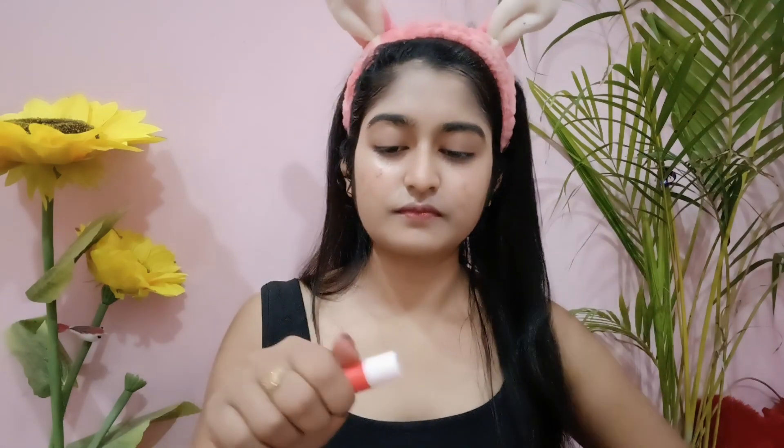Last is lip balm — it is a strawberry kiss moisturizing lip balm, price 99 rupees. See its color, very soft, and its flavor is strawberry. It is a very nice cream lip balm. So my skin has become more hydrated, glowing and soft — this was my summer skincare routine.